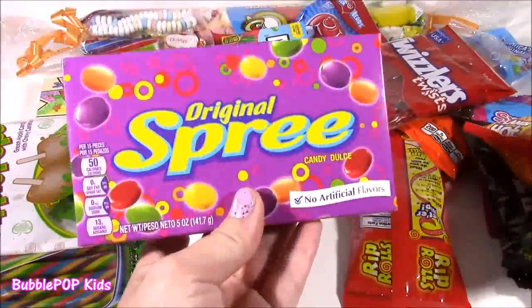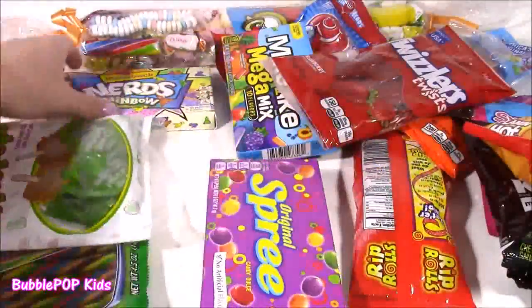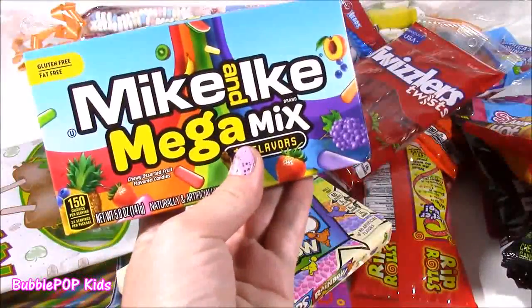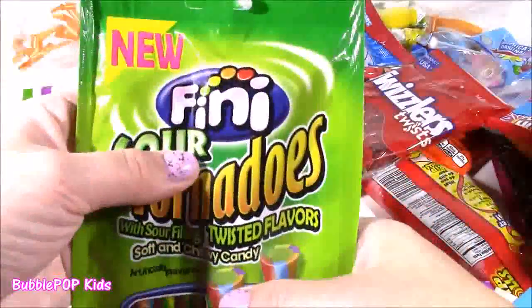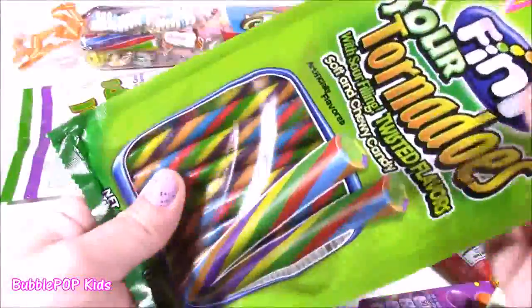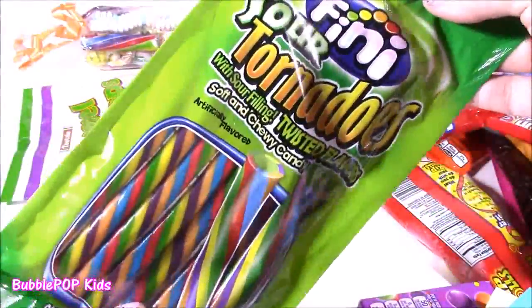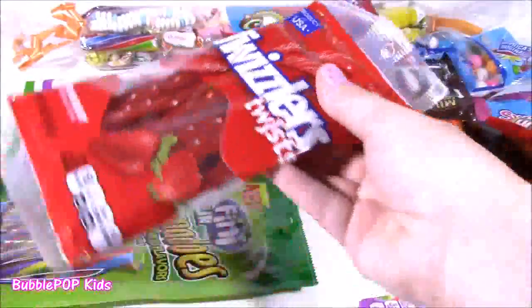We have some of the original Sprees just to add a little color to the box. They're so bright. We have the throwback Rainbow Nerds. Some Mike and Ike Megamix. Another Finny Sour Tornadoes. When you look at these, they look like those Christmas fruit flavored candy canes, but they're kind of bendy and gummy. Cannot wait to try them. It even has sour filling, twisted flavors.